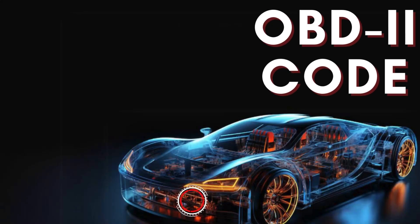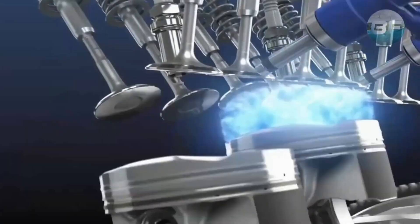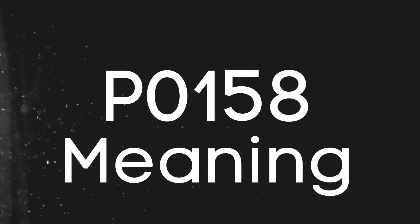Hey there! In this video, we're diving into everything you need to know about OBD-II trouble code P0158. First things first, let's break down what the P0158 code actually is.